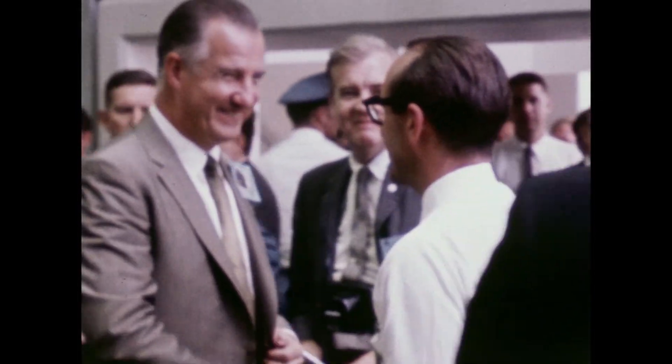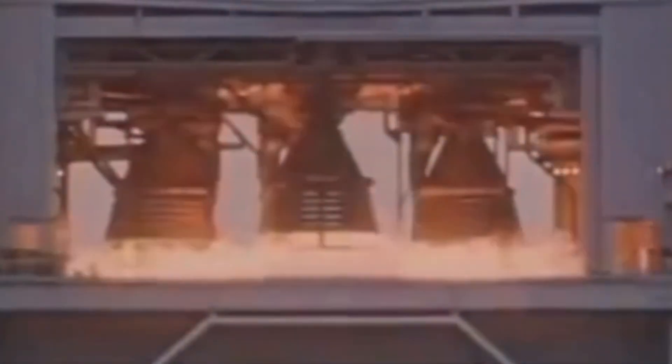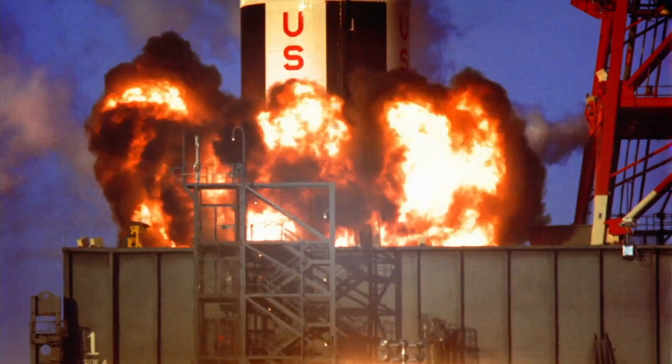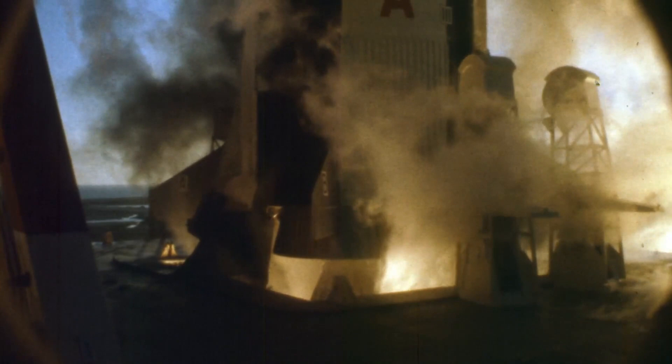In June 1962, Rocketdyne was ready for a long-duration test of the F-1. But as the engine roared to life and the turbopumps spun up, the test came to a catastrophic end with a massive explosion. It took several more explosive tests before the engineers pinpointed the culprit: combustion instability. This is a phenomenon where the propellants burn unevenly within the chamber, causing enormous pressure swings.